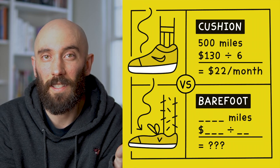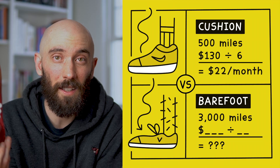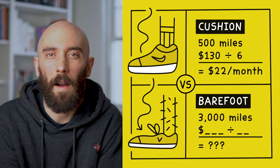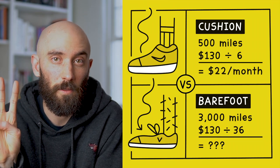On the other hand, barefoot shoes don't really have a standard life. My Primus Lights — I've been running these for about 3,000 miles and they're still going, which is crazy. I've been running three to four miles six days a week for the past three years, so that breaks out to around $4 a month. Whether you consider $22 a month for a cushion shoe expensive is kind of up to your budget, but I think $4 a month for a barefoot shoe is pretty affordable for anyone. So I'm going to give round one to barefoot shoes.